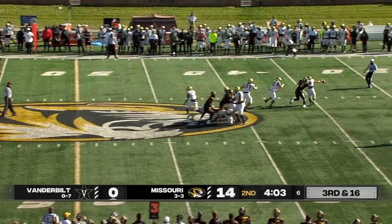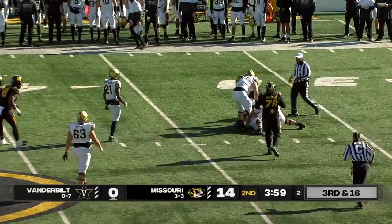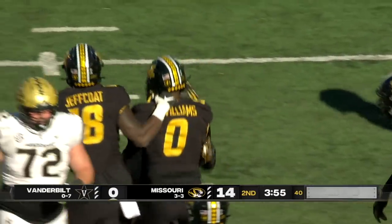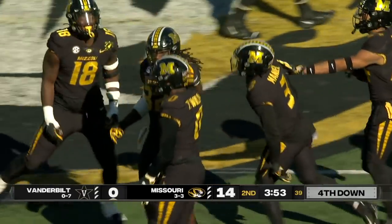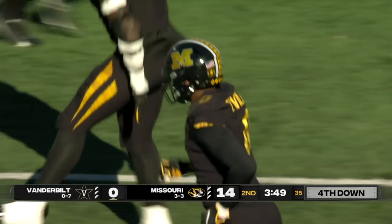Deion Henry Brooks under pressure, and he'll be dropped for a big loss all the way back to the 32-yard line. Trey Williams getting back for sack number two on the season.